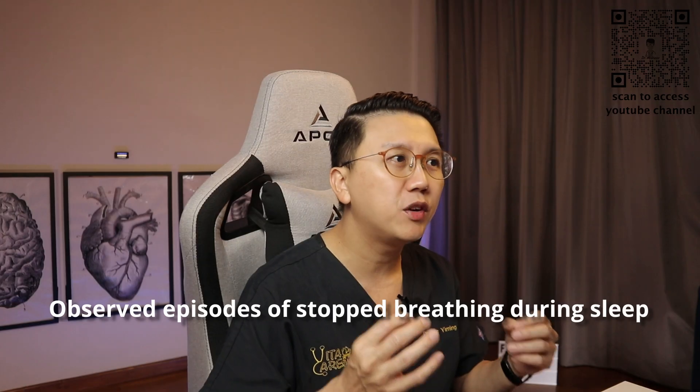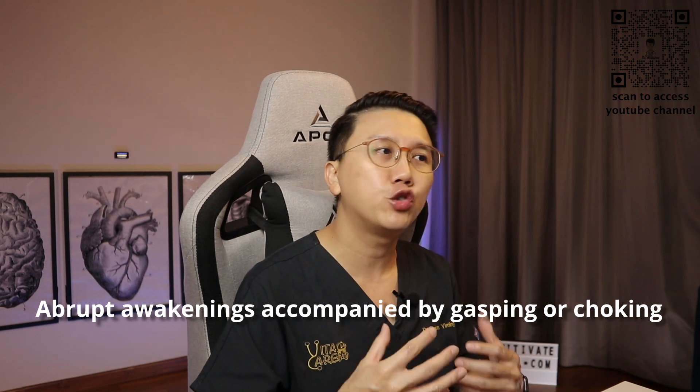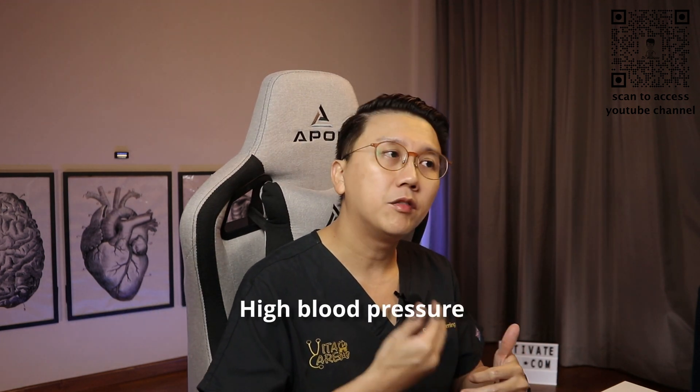Signs of obstructive sleep apnea, which are usually observed by your partner rather than yourself, include loud snoring, observed episodes of stopped breathing during sleep, abrupt awakenings accompanied by gasping or choking, and even high blood pressure. Be sure to speak to your doctor if you snore loudly, especially if your snoring is interrupted by periods of silence.